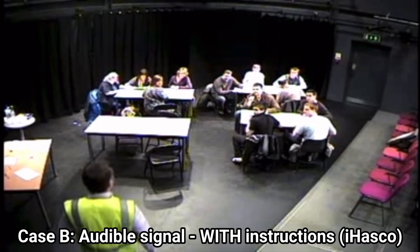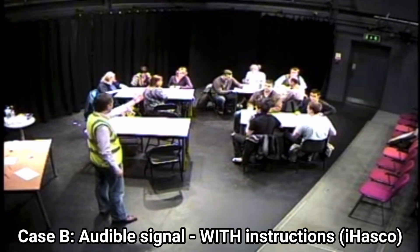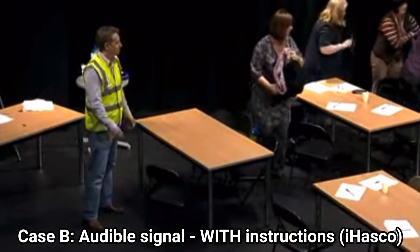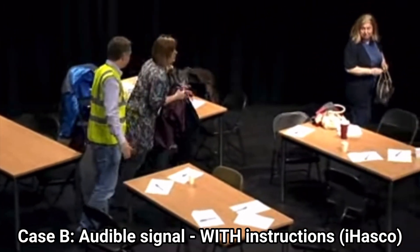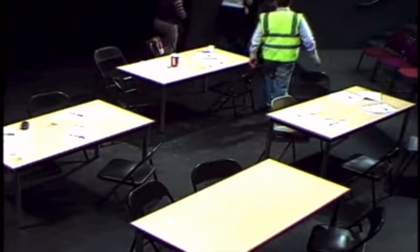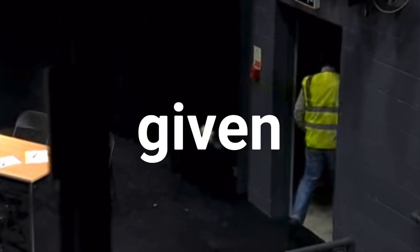Can I have your attention, please? The fire alarms have been activated, so can you please make your way to the fire exit? The fire alarm sounds and the fire warden has entered the room giving clear instructions — the room is empty. That's compared with the five and a half minutes that it took the first group to leave, proving how differently people will react in a situation given more information.